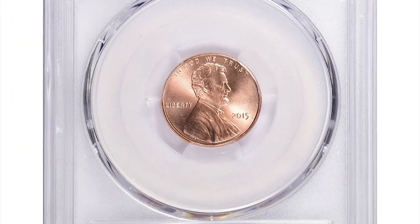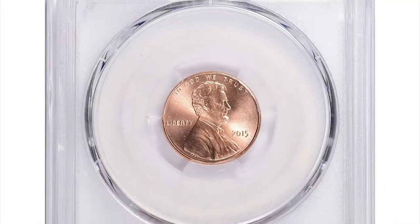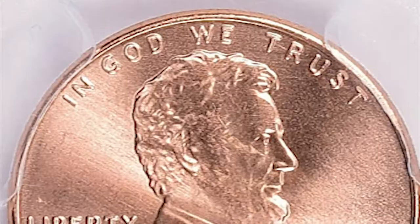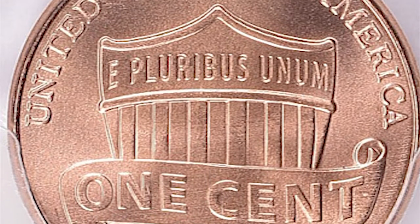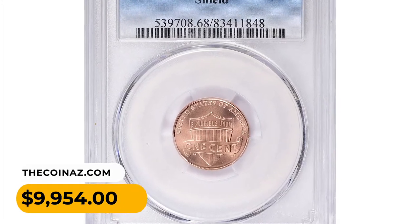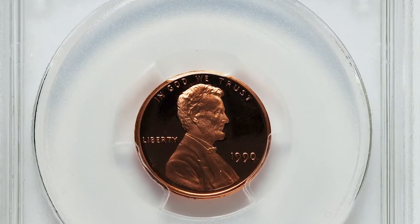This is a 2015 Shield cent in MS68. A lustrous superb gem with surfaces almost devoid of contact, the shield design represents Lincoln's preservation of the Union during the American Civil War. Coins graded MS-68 are considered exceptional quality with sharp details, luster, and minimal contact marks or blemishes. These coins typically exhibit excellent eye appeal and are sought after by collectors who appreciate high-grade specimens. It ended up selling for $9,954 with buyer's fee at Great Collections auction.